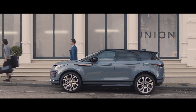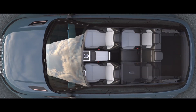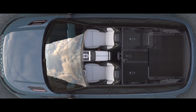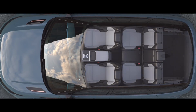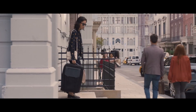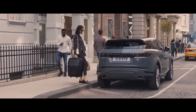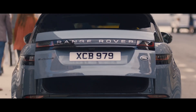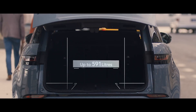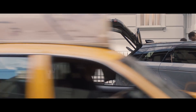The rear interior space has been designed for maximum versatility, with 40-20-40 folding seats, allowing you to configure the rear to your requirements. If your hands are full, the gesture tailgate allows you to access the rear load space by simply raising your foot to the sensors located either side of the rear bumper. Range Rover Evoque offers a generous load space for this compact SUV.